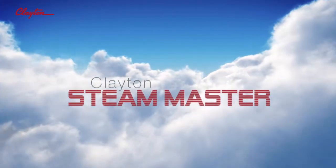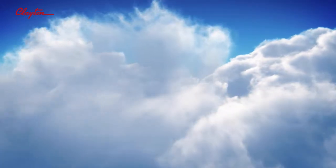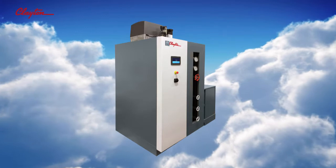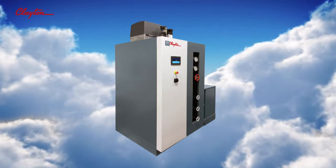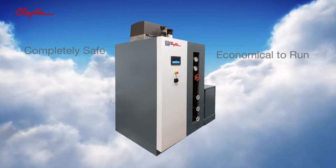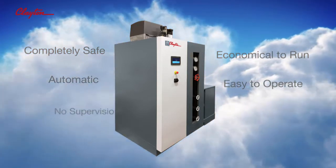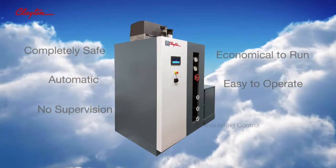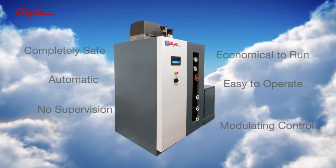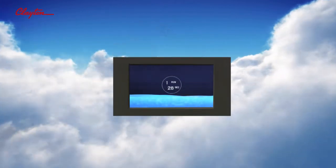The Clayton Steam Master has evolved after more than 80 years of experience in advanced steam boiler design. This remarkable steam generator is completely safe, economical to run, automatic, easy to operate, needs no supervision, and has fully modulating output control. The user-friendly touchscreen shows that your steam supply is working perfectly.